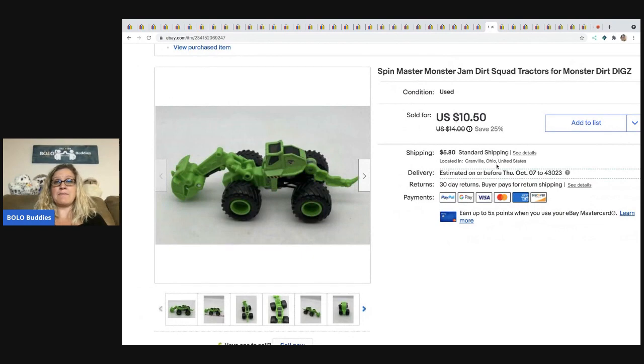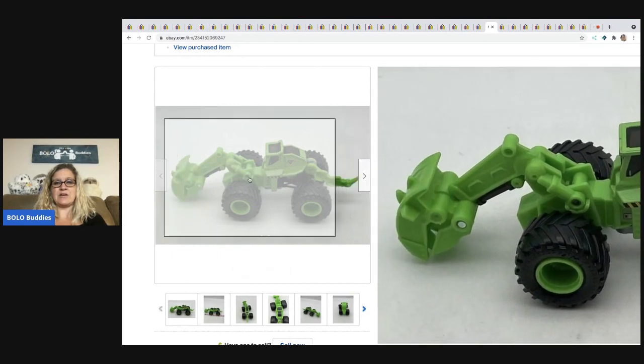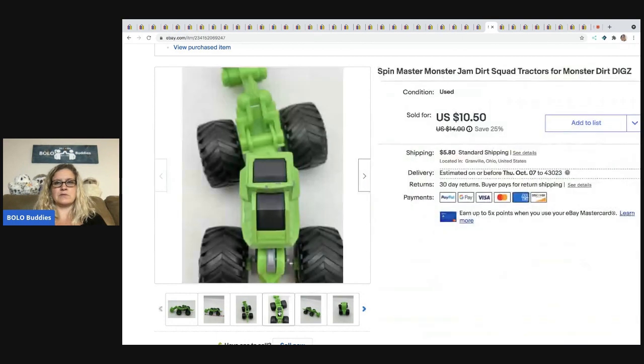The Spin Master Monster Jam Dirt Squad Tractor — I decided to list this one separately because I've never seen any shaped like a tractor. I got it in a mystery box and I sold it for $10.50 plus shipping.